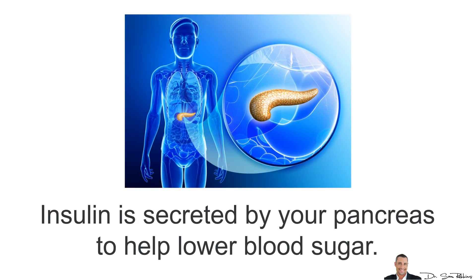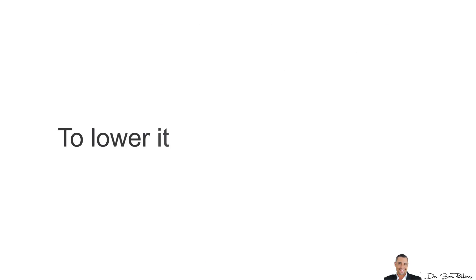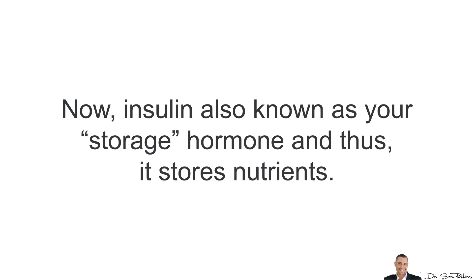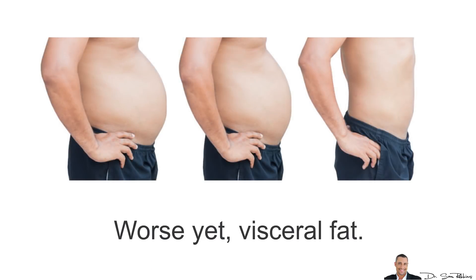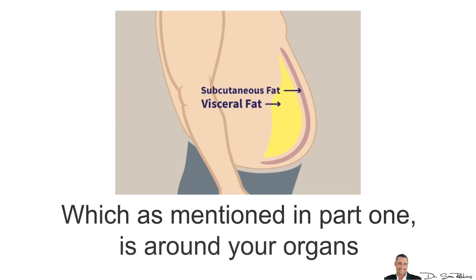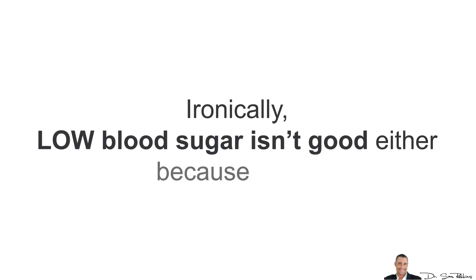Insulin is secreted by your pancreas to help lower blood sugar. The higher your blood sugar, the more insulin is secreted to lower it back to healthy levels. Insulin is also known as your storage hormone — it stores nutrients. But when it's too much, too high, too often, the foods you eat get stored as belly fat. And worse yet, visceral fat — that unhealthy fat around your organs mentioned in Part 1 — causes so many illnesses and is just super unhealthy.